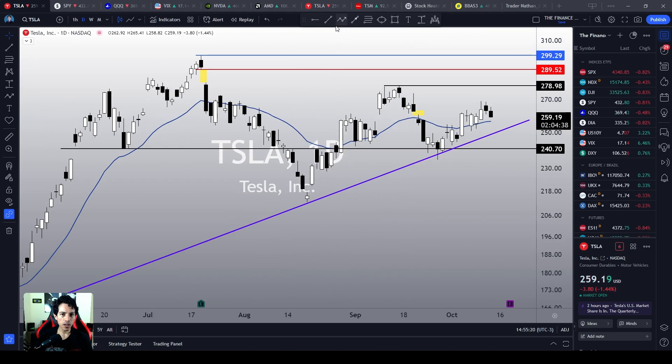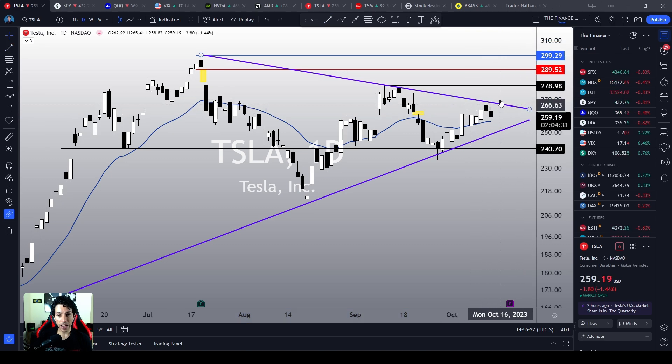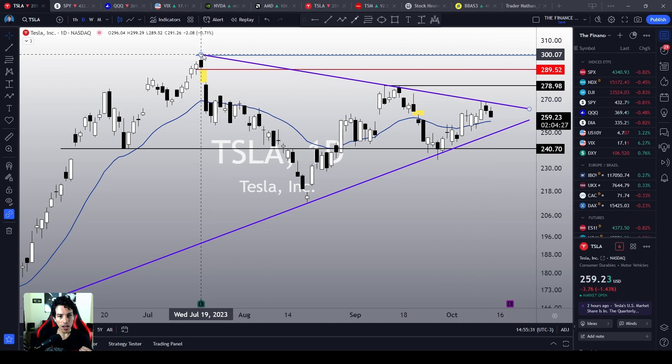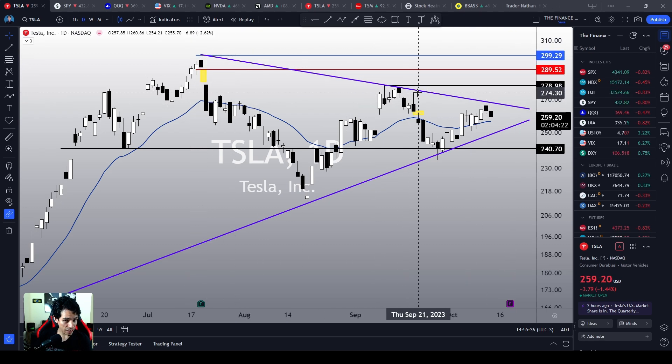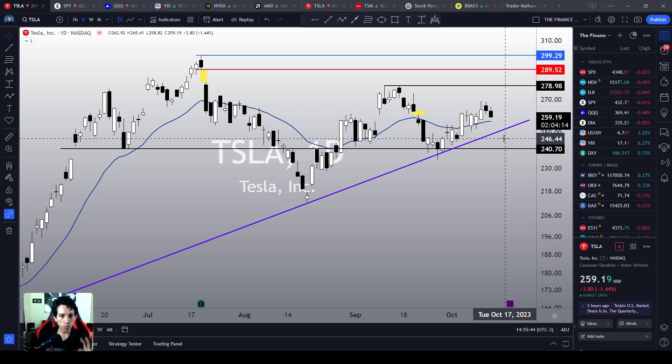We may see some resistance levels over here. Maybe Tesla found a top level around this area, around this resistance level, because there is a descending trend line connecting the previous top levels on Tesla, and this could be a problematic area. But right now, as long as we stay above its support levels, in my humble opinion as a retail trader, I believe that Tesla will maintain its bullish bias.